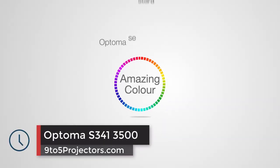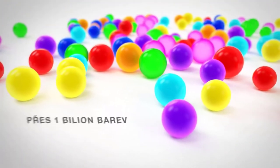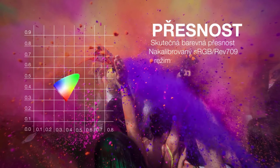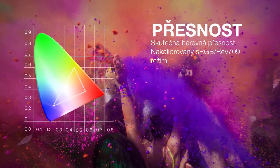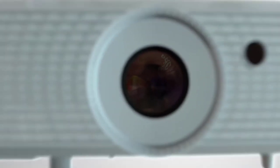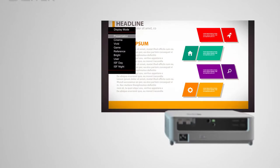Number 3: Optima S341-3500. If you're on the hunt for a top-of-the-line classroom projector that can do anything you need or want, the Optima S341 is the way to go. Featuring a powerful SVGA projection system that gives out 3500 lumens with a massive 22000 by 1 contrast ratio, you'll get unmatched picture quality when it comes to projectors.